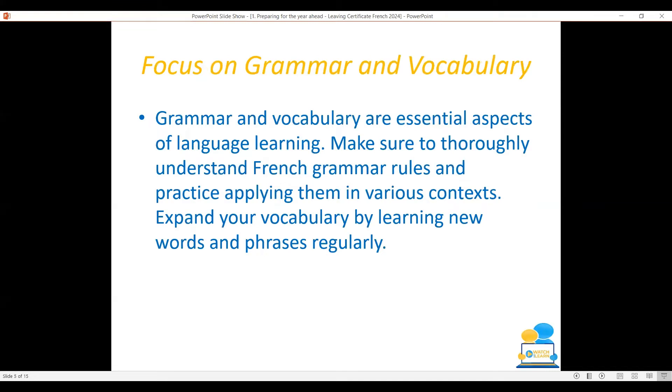Focus on grammar and vocabulary because they are essential aspects of language learning. Make sure to thoroughly understand the rules of the different grammar points and tenses, and practice applying them in various contexts. Expand your vocabulary by learning new words and phrases regularly. I suggest using language learning apps like Memrise or Duolingo to help you in this area.